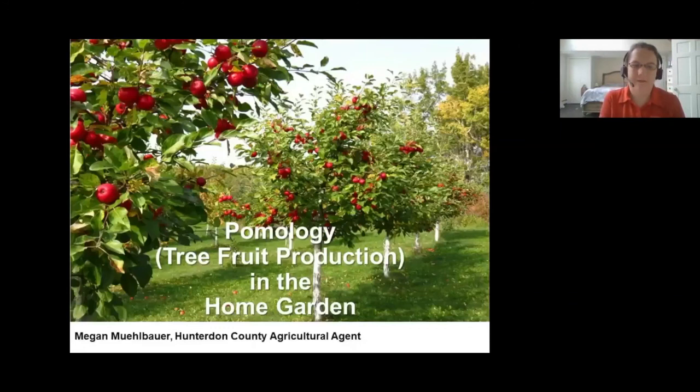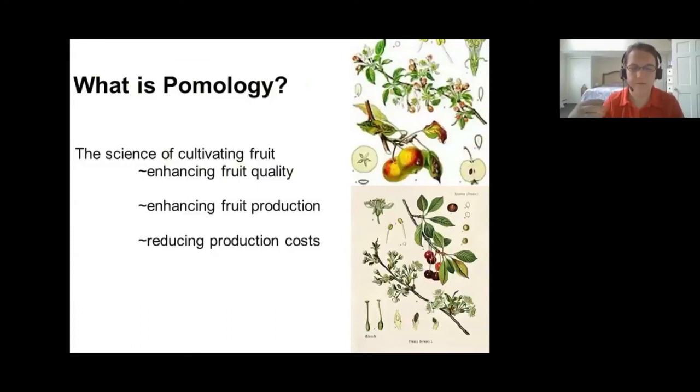I've had over 10 years of experience with tree fruit production and I am the Hunterdon County Agricultural Agent. I primarily handle tree fruit production for commercial farms in northern and central New Jersey, but I also teach a number of home garden tree fruit production classes. I describe this as pomology in the backyard — that's really just another word for tree fruit production, the science of cultivating fruit: enhancing quality, improving production capacity, and reducing production costs.